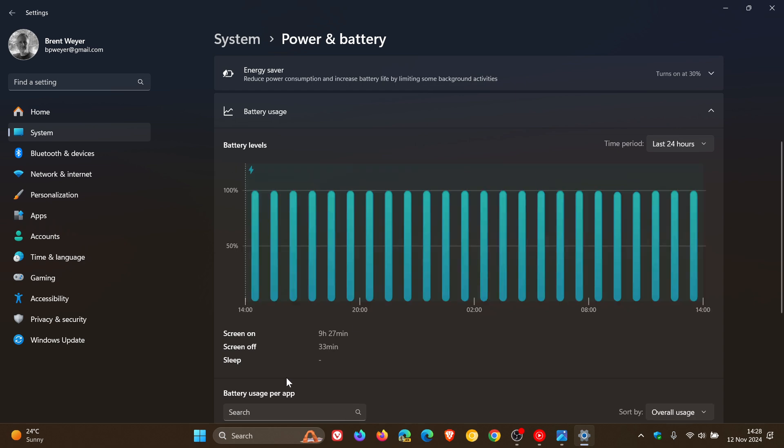We also get our screen on time, screen off time, sleep time, and so on. So it's got some interesting bits of information regarding your battery levels.